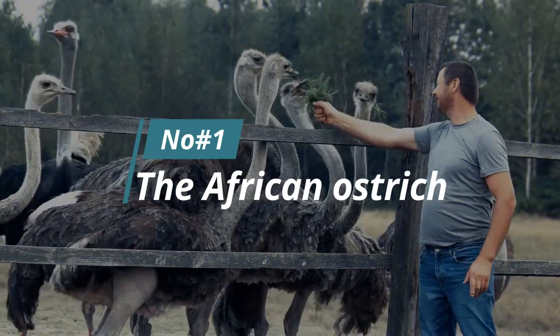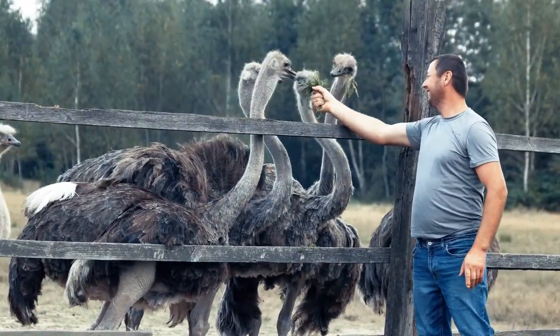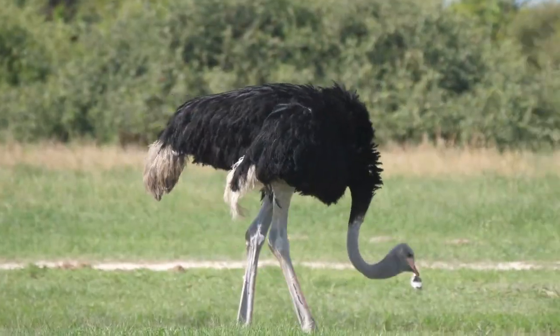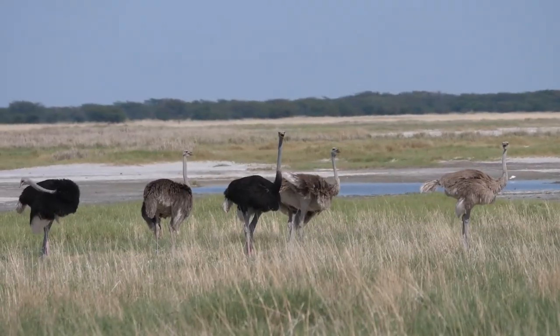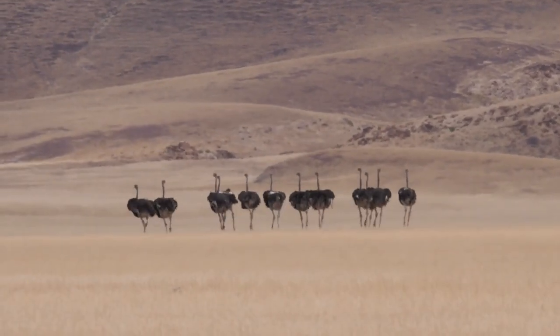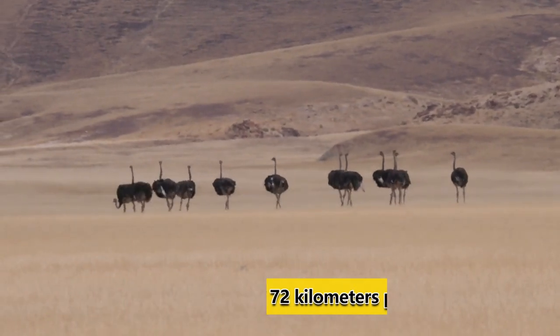Number 1: The African Ostrich. The majority of people imagine ostriches as a flightless bird with long legs and silky appearance. However, the African ostrich is a dangerous bird that can be extremely dangerous if provoked. So don't be fooled by their appearance. This massive bird can travel at speeds of up to 72 kilometers per hour, or 45 miles per hour.